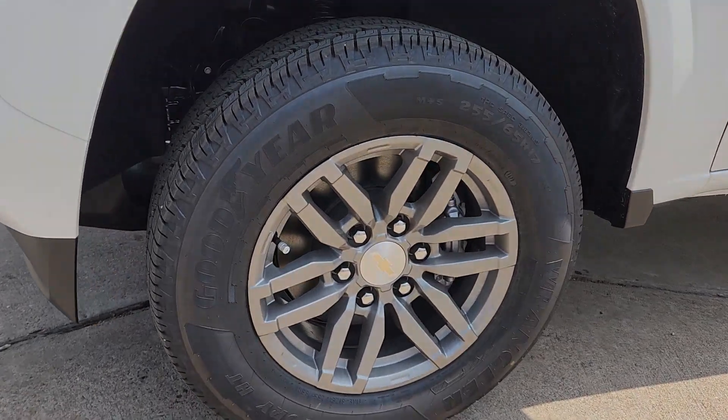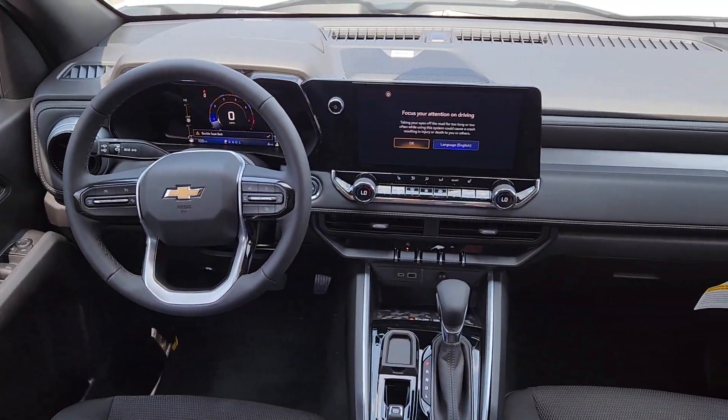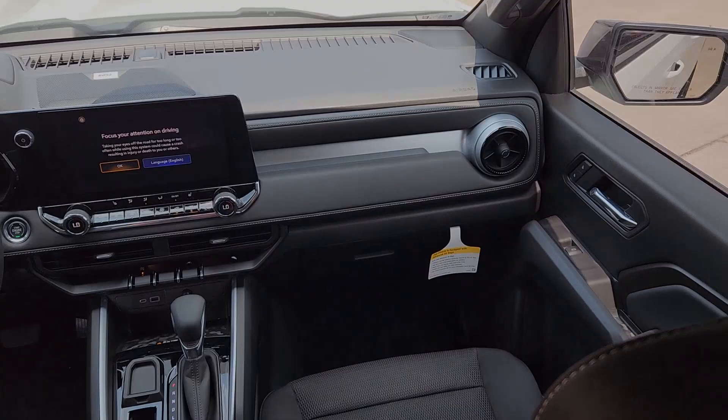Heated driver seat, heated mirrors, remote engine start, adaptive cruise control, and fog lamps.